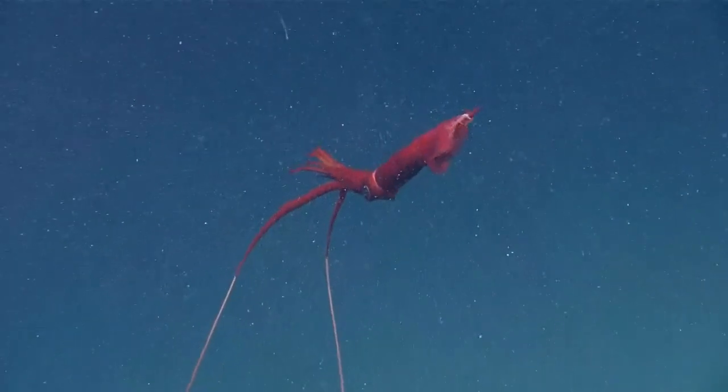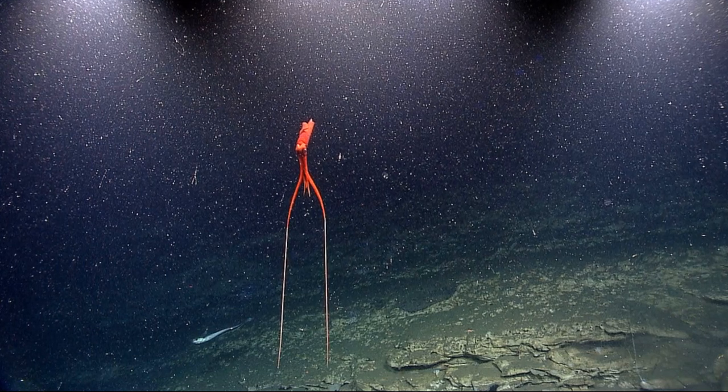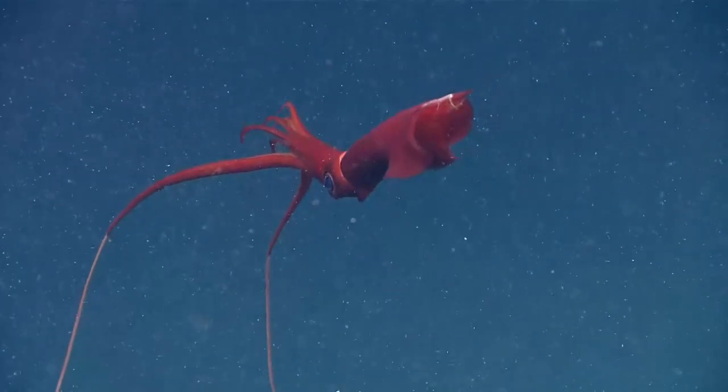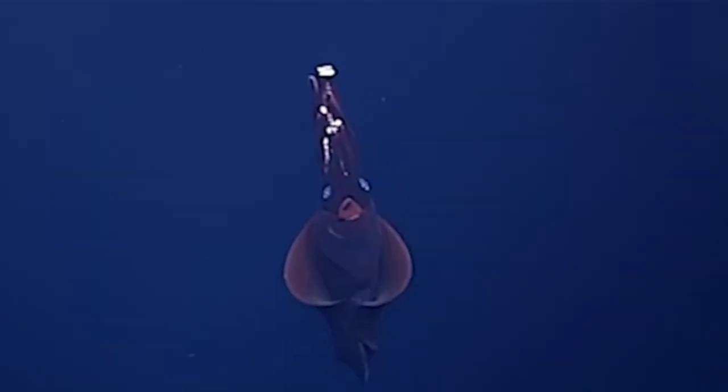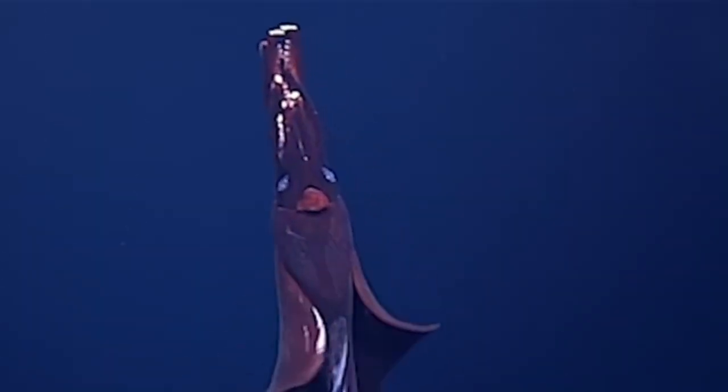Their large fins help them hover in the water. Prey that passes by will stick to their tentacles. They are thought to capture copepods and other small animals. They retract their tentacles when they want to swim.